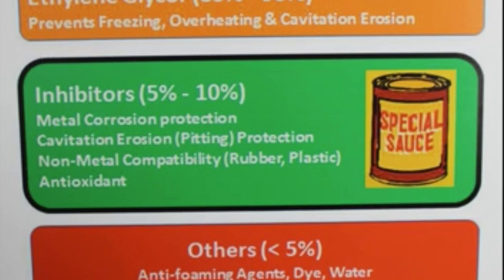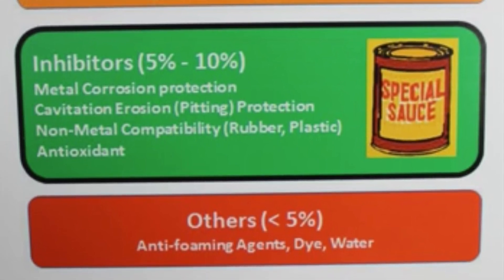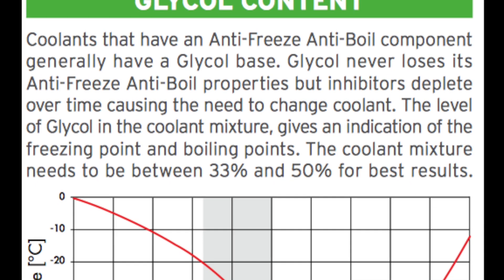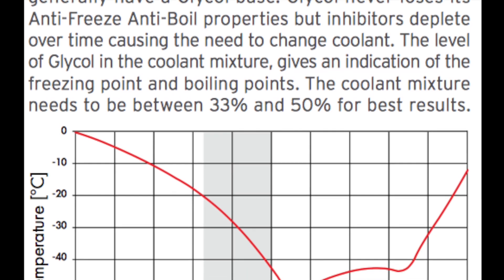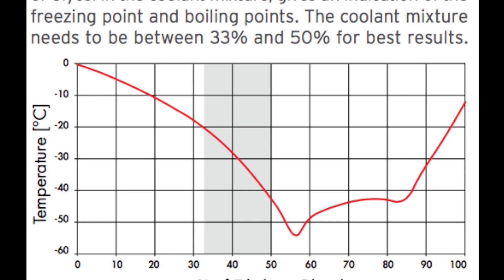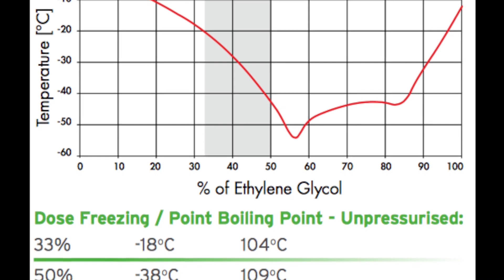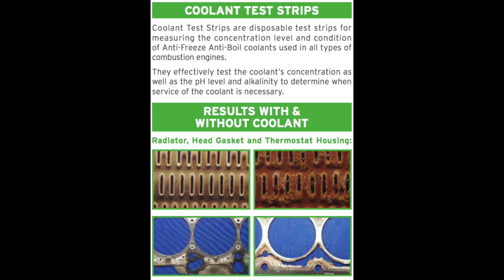Different rust inhibitors can go in, and you've also got anti-foaming agents, which as I read around the internet also can help with heat transfer. Now here's something really interesting: the colder environment you're in, the more glycol you chuck in there, right? No — have a look at this chart. You'll see that once you get beyond 50% of the ethylene glycol, its freezing protection starts to go in the opposite direction. They're recommending somewhere between 33 and 50% of your glycol, and not more. Otherwise the antifreeze protection will start to go down.